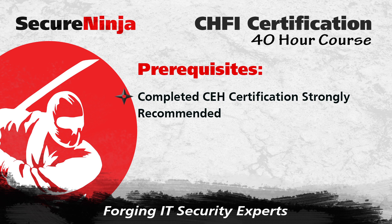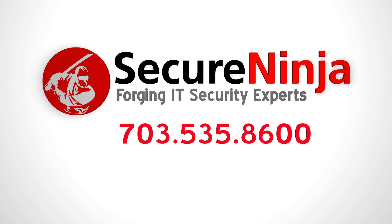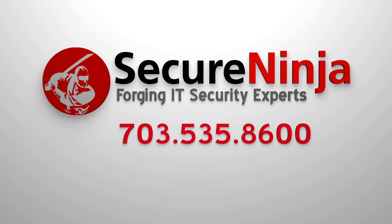While there are no mandatory prerequisites for this 40-hour course, we strongly recommend that you complete a CEH certification to ensure that you get the most out of the instruction. If you'd like more information on this course, please fill out our Get More Information form or give us a call at 703-535-8600.